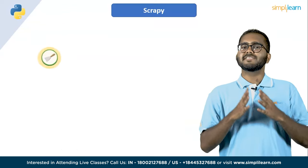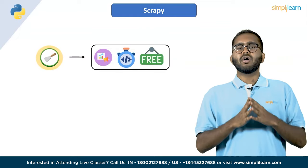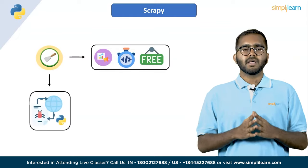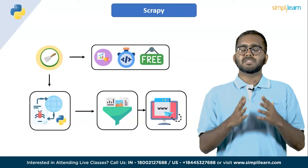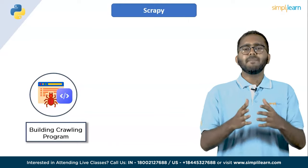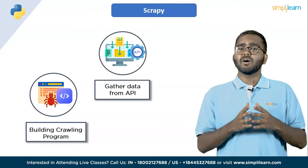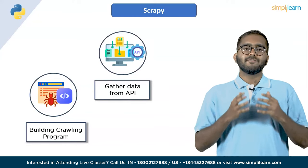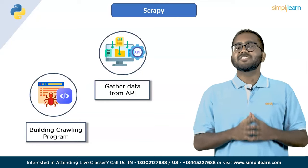Fifth on the list, we have Scrapy. Scrapy is one of the most popular fast open source web crawling frameworks written in Python. It is commonly used to extract data from web pages with the help of selectors based on XPath. Scrapy helps in building crawling programs that can retrieve structured data from the web, and is also used to gather data from APIs. It follows a don't repeat yourself principle in the design of its interface, influencing users to write universal code that can be reused for building and scaling large crawlers.